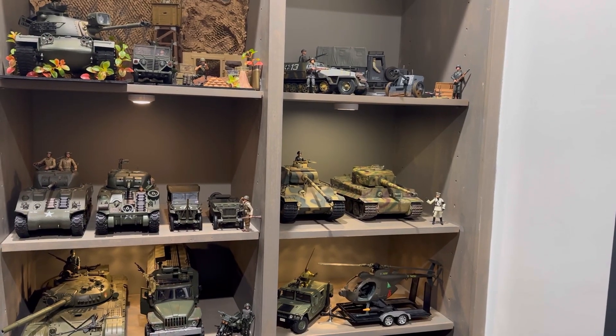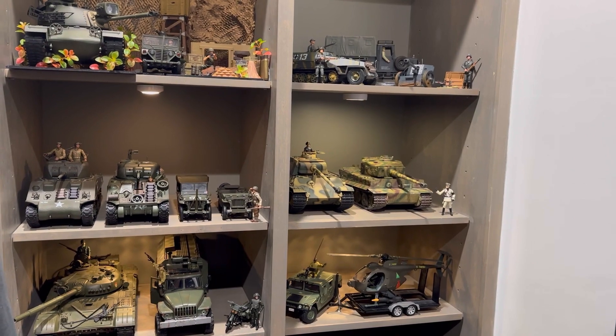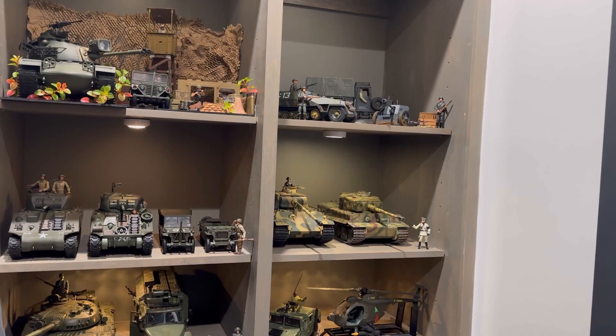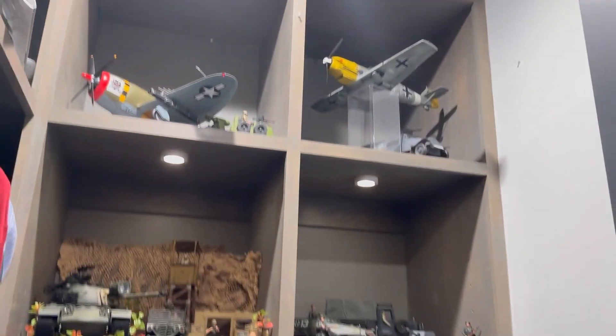Welcome back to another video. Today we're going to be taking a look at my 1/18 scale military vehicle collection. My collection consists of multiple tanks, jeeps, trucks, as well as planes.